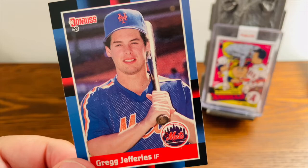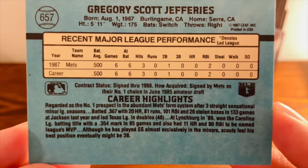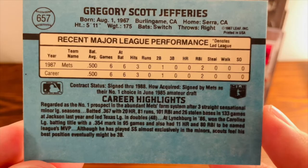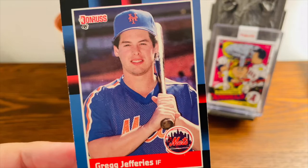Why was this card so sought after in the first place? Well, first, he was a prospect for a New York team, which does make a difference. But all you need to do is flip over the back and read the highlights. He put up a pretty monstrous season in the minor leagues, which led to the hype of him going to the major leagues for the New York Mets, and things just took off from there.